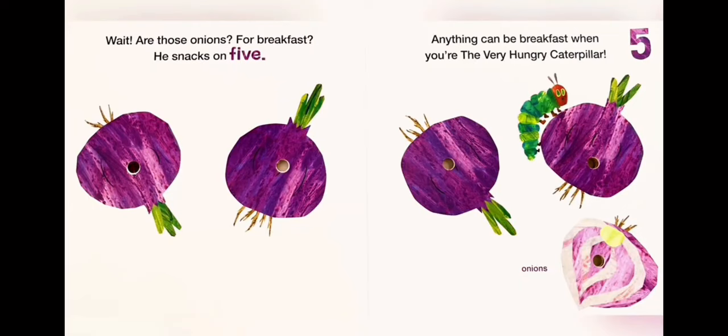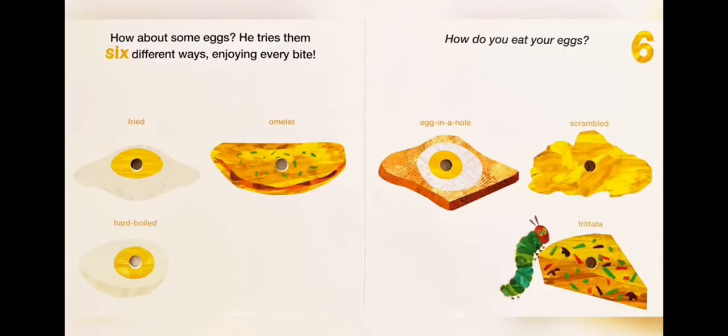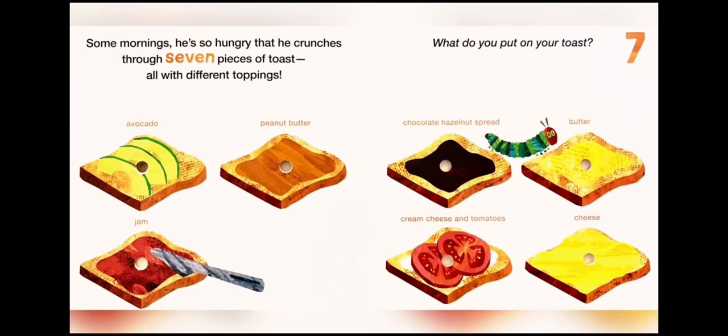He is next on five. Anything can be breakfast when you are the very hungry caterpillar. One, two, three, four, five — onions! How about some eggs? He tries them six different ways, enjoying every bite. How do you eat your eggs? One: fried. Two: omelette. Three: egg in a hole. Four: scrambled. Five: hard boiled. Six: frittatas.